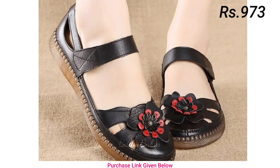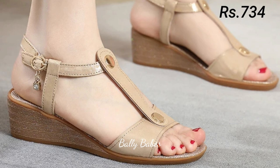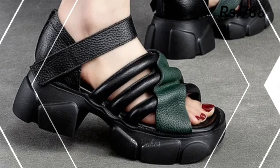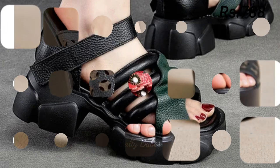You can see strappy designs with flower patterns, as well as some low wedges with open-front styles. Please share this video.